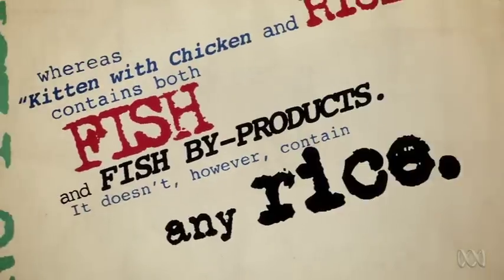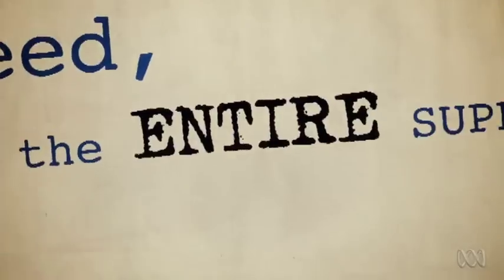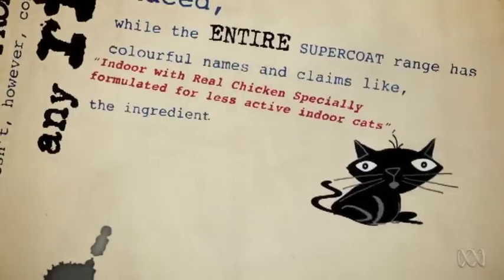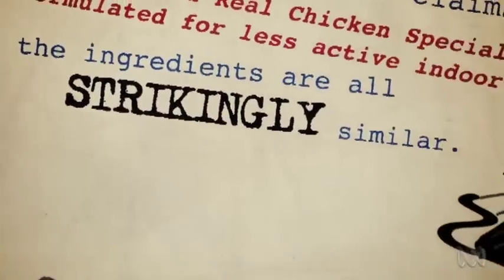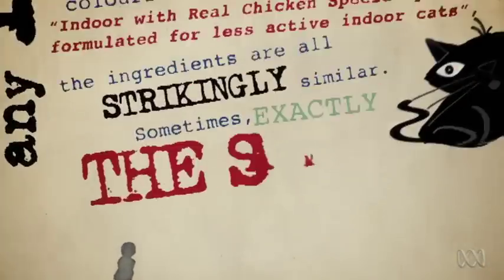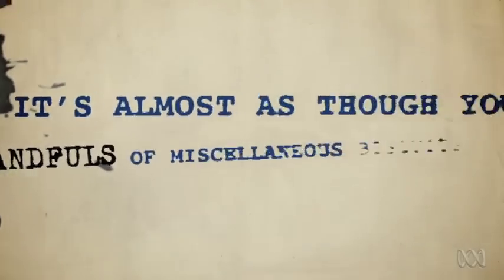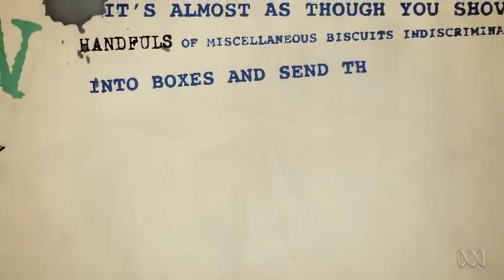It doesn't, however, contain any rice. Indeed, while the entire Supercoat range has colourful names and claims like 'Indoor with Real Chicken, specially formulated for less active indoor cats,' the ingredients are all strikingly similar — sometimes exactly the same. It's almost as though you shove handfuls of miscellaneous biscuits indiscriminately into boxes and send them off to a poet with a label maker.